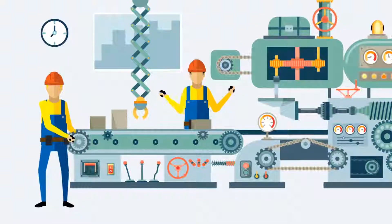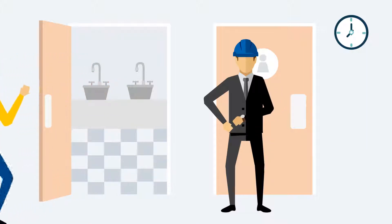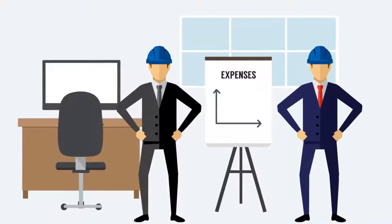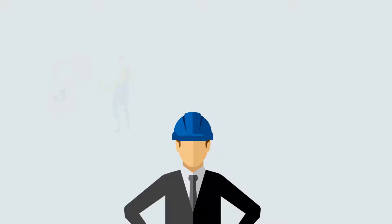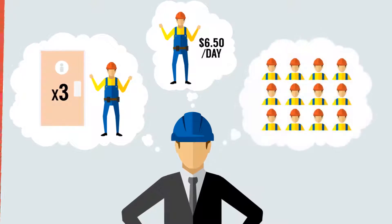Any plant worker doing their job is going to have dirty hands, but Dave's guys seem to take a little longer than 5 minutes to run to the restroom and wash their hands a lot of times. And that's costing the plant over $1,000 of productivity every week. With 3 breaks a day at about $6.50 per day per employee and 30 employees, it adds up quickly.